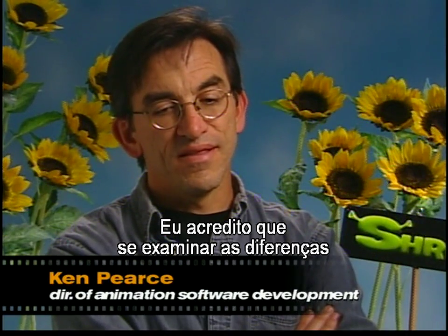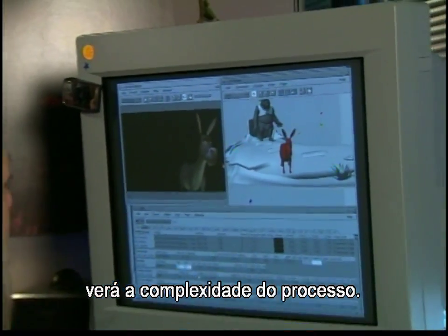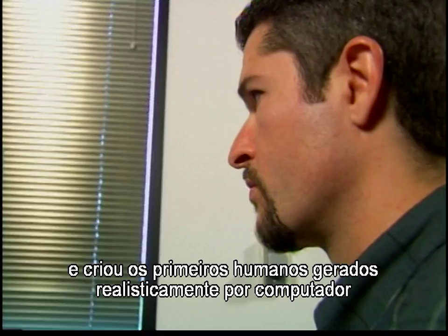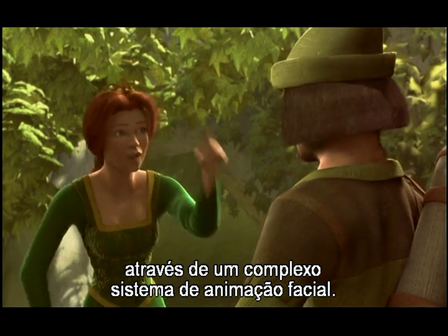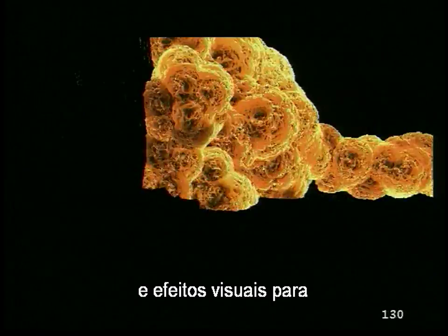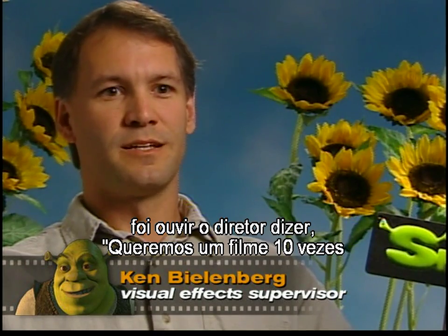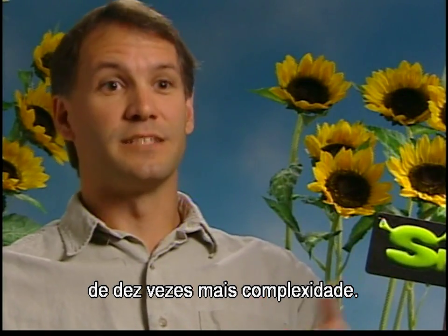If you look at the differences between Shrek and Antz, you can see pretty clearly what's been going on in terms of software development — just the raw complexity of everything. In producing Shrek, the technical team at PDI DreamWorks improved the Academy Award winning proprietary tools they developed for Antz. The director said we want this film to be ten times as complex as Antz, and so we had this benchmark of ten times complexity.